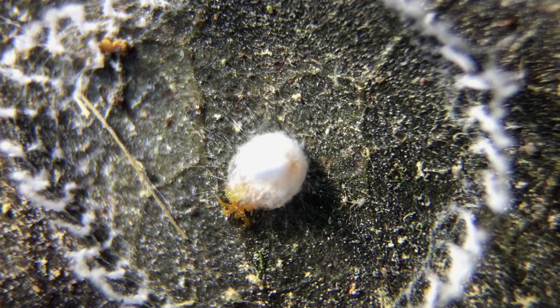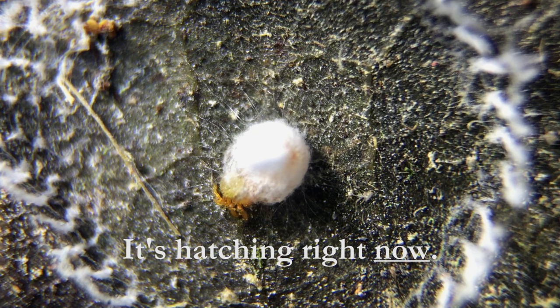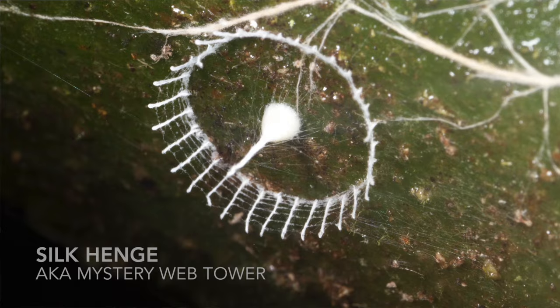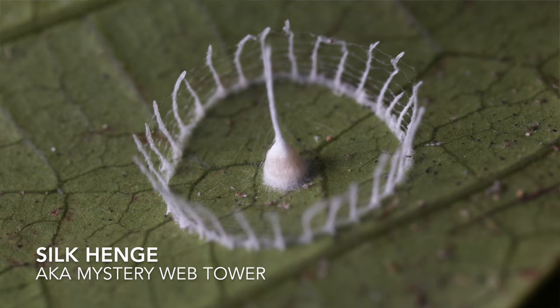Oh my god, it's hatching right now! Hey guys, my name is Phil Torres and the other voice you can hear in this video freaking out a little bit is Aaron Pomerantz. We were recently on an expedition to Yasuni National Park in Ecuador. You're about to hear two scientists freak out because we were the first people to ever watch the creature behind this weird structure be born. Scientific discovery kind of sounds like freaking out. Take a listen.